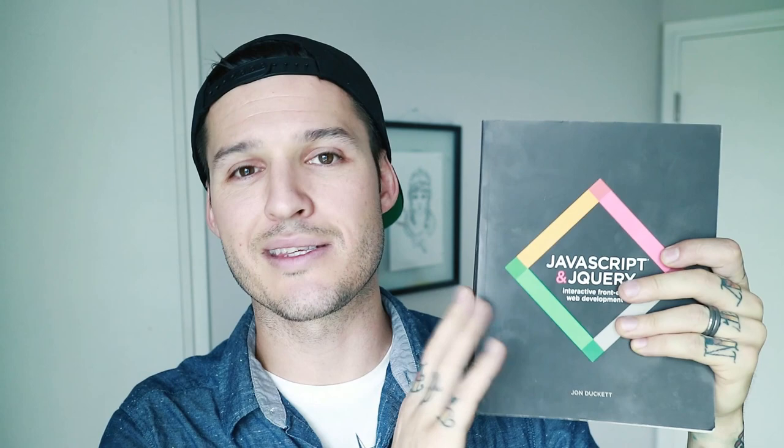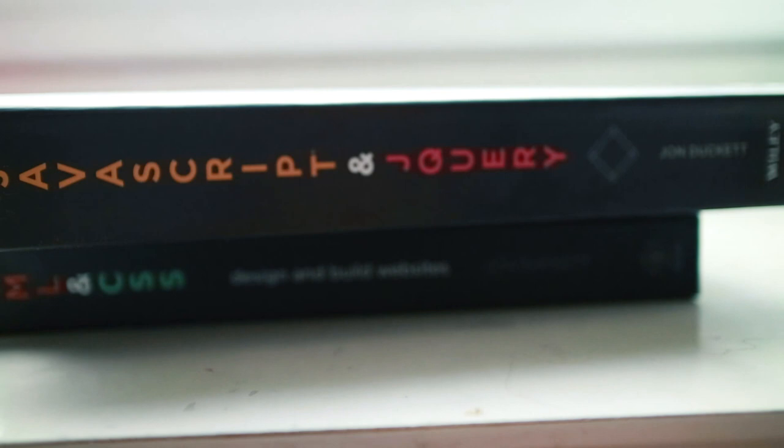If you read both of these books and knew nothing about front-end development, you could most likely finish the books, make a couple of concept projects, and be ready to go out on a few interviews. That's how much I really like these books — highly recommend them. Those books are: HTML and CSS: Design and Build Websites, and JavaScript and jQuery: Interactive Front End Web Development, both by John Duckett.